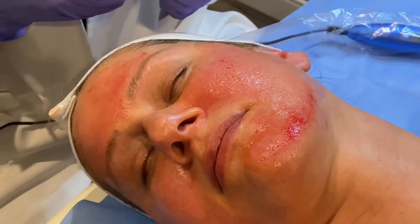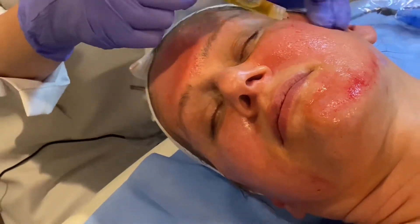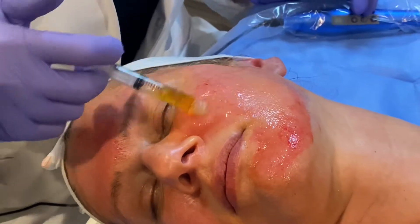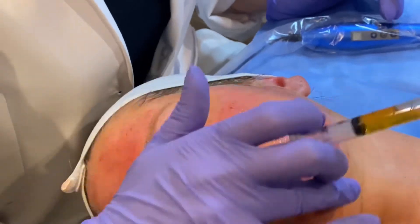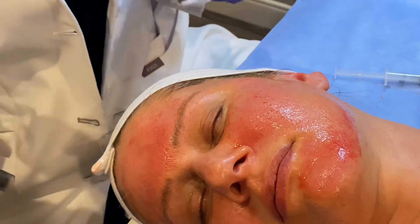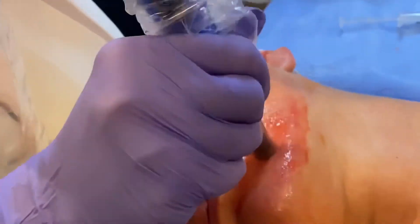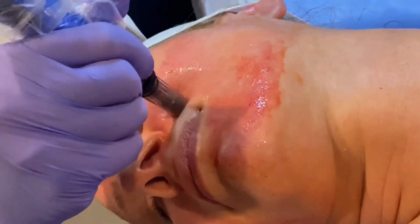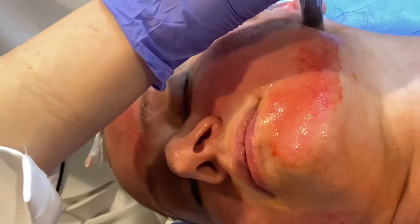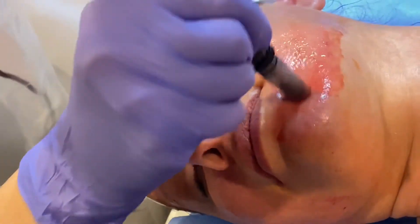What's nice about this treatment is because we are using her platelets, it allows the skin to heal very quickly. She's only going to look like she has a mild sunburn for about 24 to 48 hours. The reason why we like to use platelets during microneedling is because your body responds three times faster to its own platelets than it does to any product on the market. So she's going to see a really amazing glow on her skin like she's never seen with any other treatment.